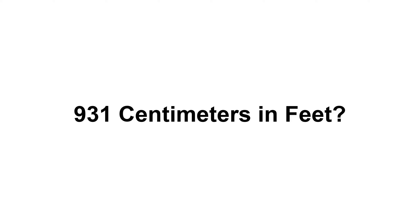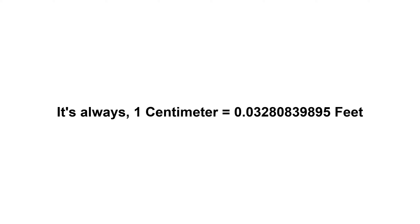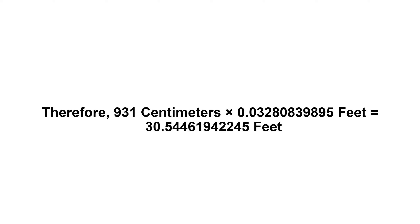931 centimeters in feet. First of all, we need to know the value of one centimeter in feet. One centimeter equals 0.03280839895 feet. Now we have to multiply 0.03280839895 by 931. Therefore, 931 centimeters times 0.03280839895 feet equals...